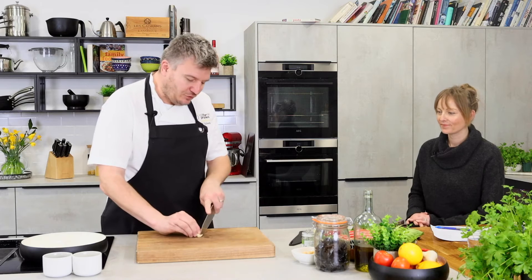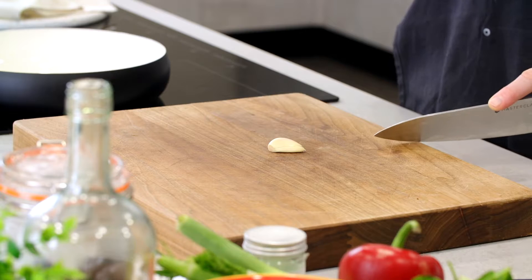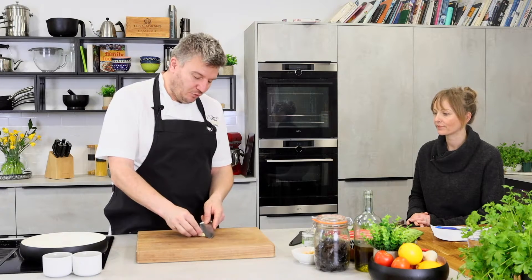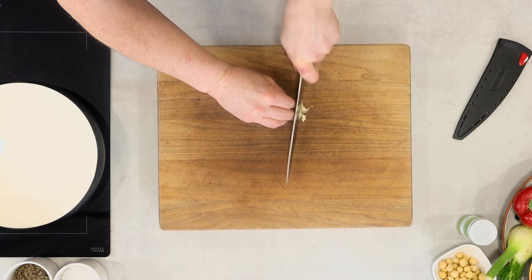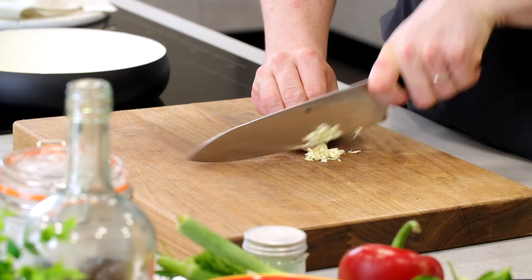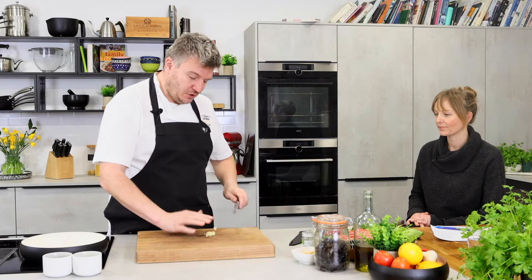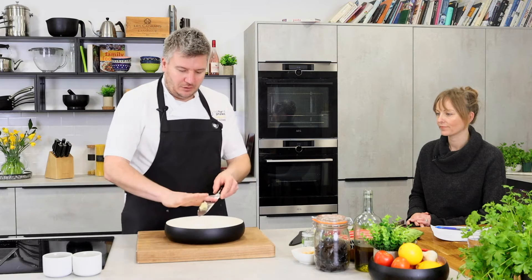So what we're going to do is make a little bit of a dressing first. One clove of garlic — it's quite important that we just use one clove, otherwise everything tastes of garlic. Because it's raw, we need to be sparing with it. I'm just going to shred it really, really fine; you could use a garlic crusher if you wanted to, but I just use a knife for everything. Let's get our garlic into the bowl in the middle.